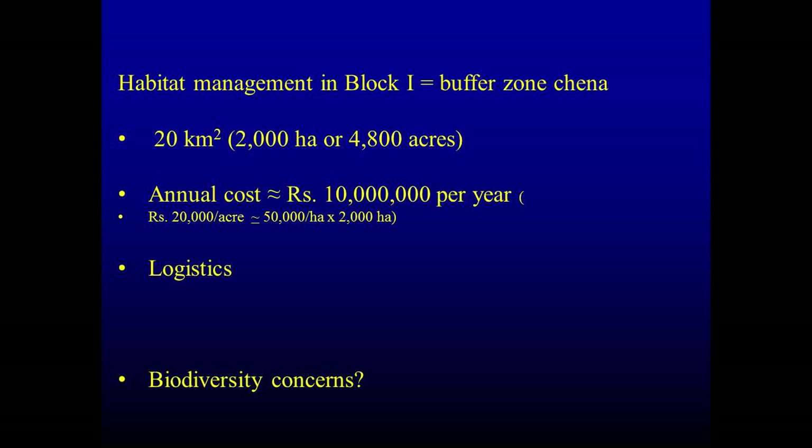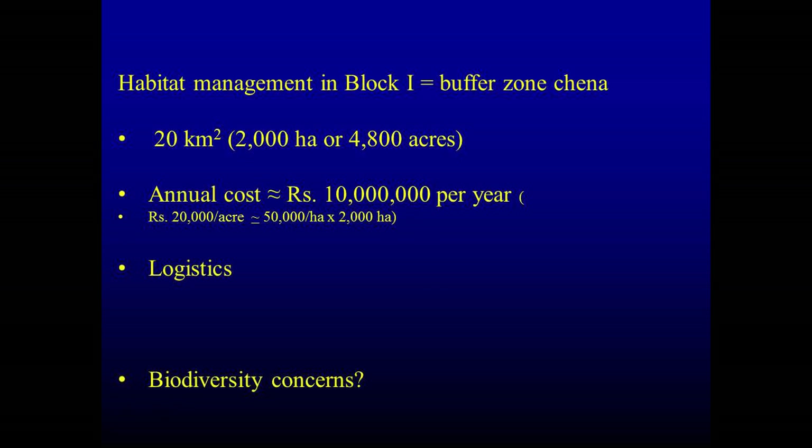What can we do to remedy this? Maybe we can do habitat management inside Yala — it's about 20 square kilometers being cultivated outside the park. The annual cost to do this kind of habitat management inside Yala would be about 10 million rupees per year, and you'd have to do that every year, forever. Logistically, it's simply impossible. And there are also biodiversity concerns, because disturbed habitat is better for elephants but not good for many other species. So whichever way you look at it, this is not a possibility.